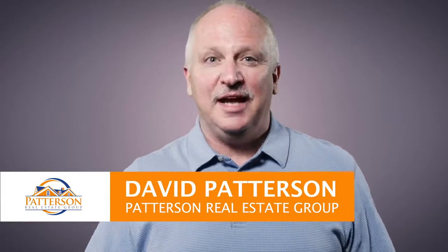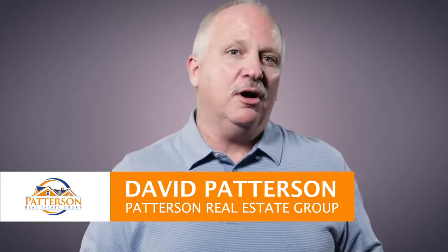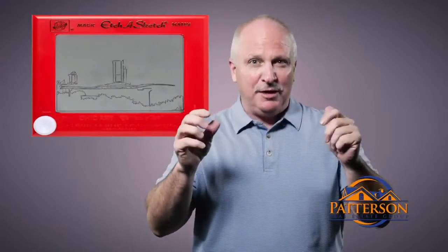I'm a real estate professional who uses the Etch-a-Sketch approach. I'm sure you all remember the Etch-a-Sketch, right? You shake it up, you make your design.